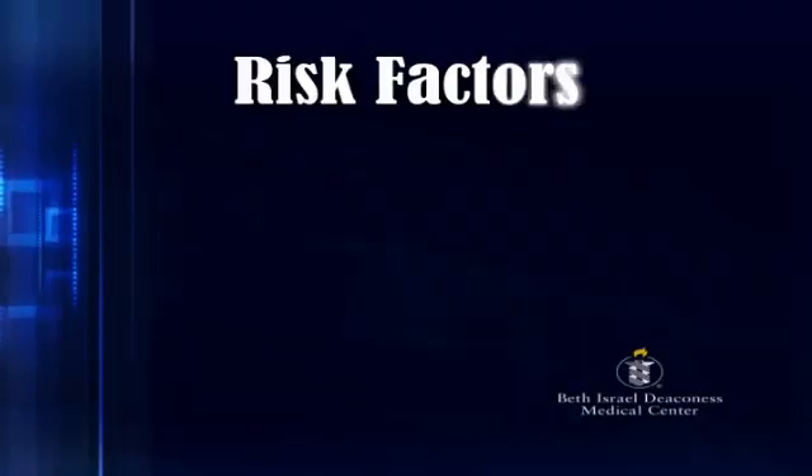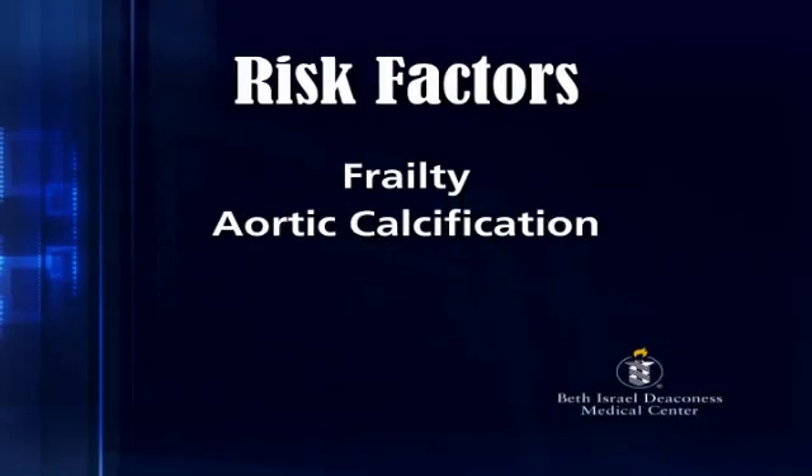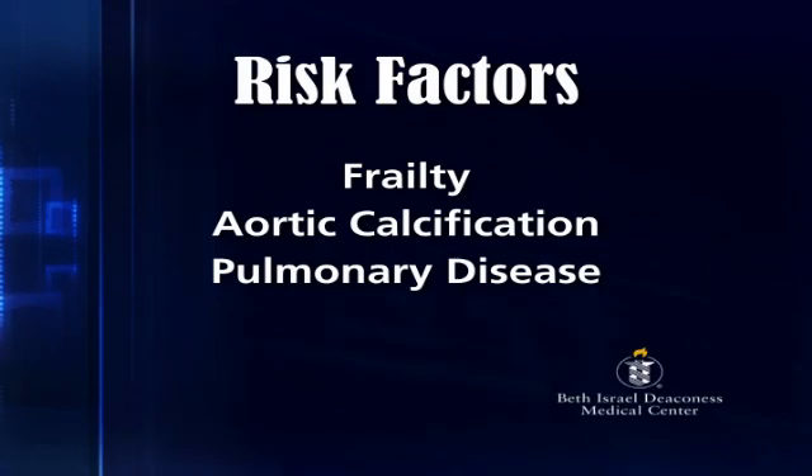Those high-risk features include frailty, calcification of the aorta, pulmonary disease, and any other disease states that make patients weaker. Often elderly patients are just generally weak overall, making them less than optimal candidates for traditional aortic valve replacement surgery.